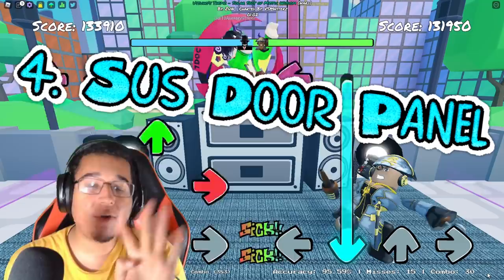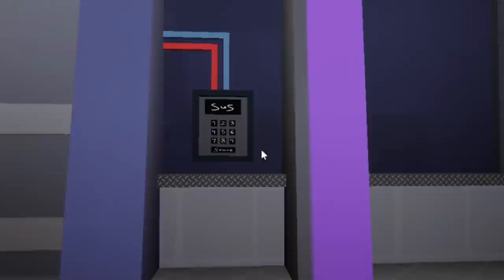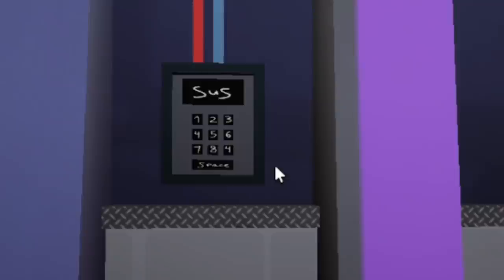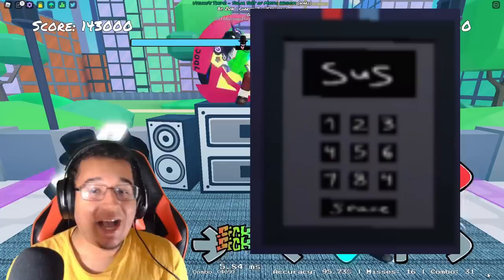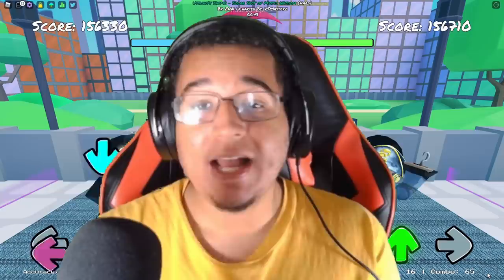Number 4, we're going back to the reactor map. There is a sussy door panel hiding inside the map. If you look over at this door, there's a number pad on it — pretty normal, a combination for a door of some sort. But there is the word 'sus' on it. How can you write 'sus' on a number pad when you only have numbers? Well, maybe you use the combination 5, 4, 5 — and that counts as 'sus' too.